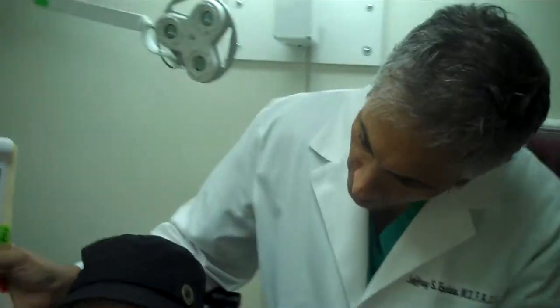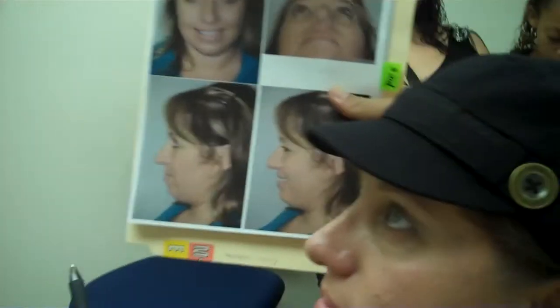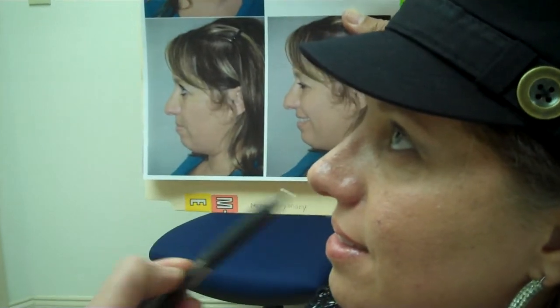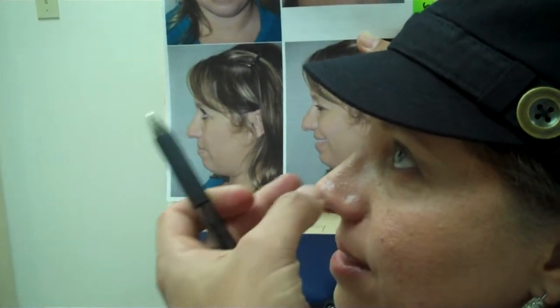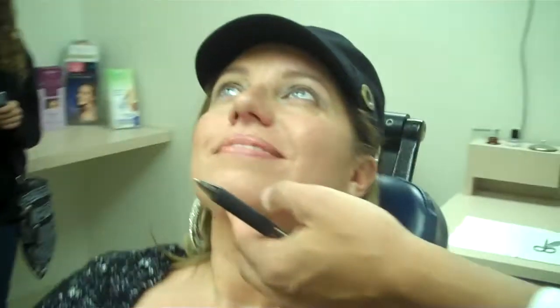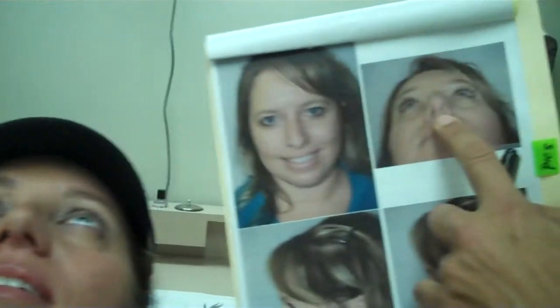You can see the before with her smile — see how it doesn't droop down anymore. She's got a nice upward rotation. And lastly, the bottom view — her nose is clean, so she has nothing to worry about. You can see that it's a lot more symmetric. She doesn't have that collapse issue, and the tip is just nicely defined.